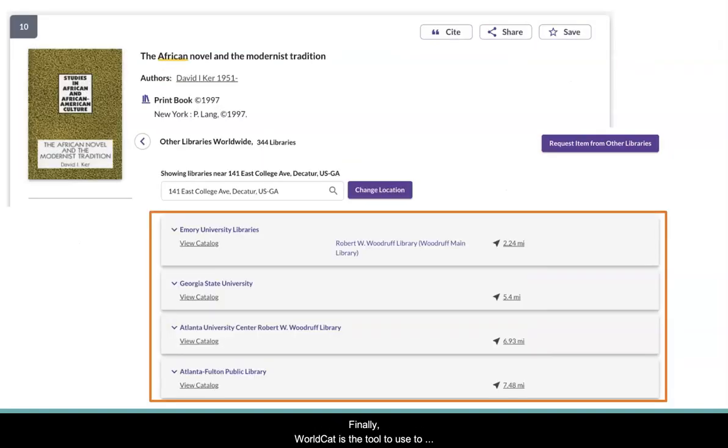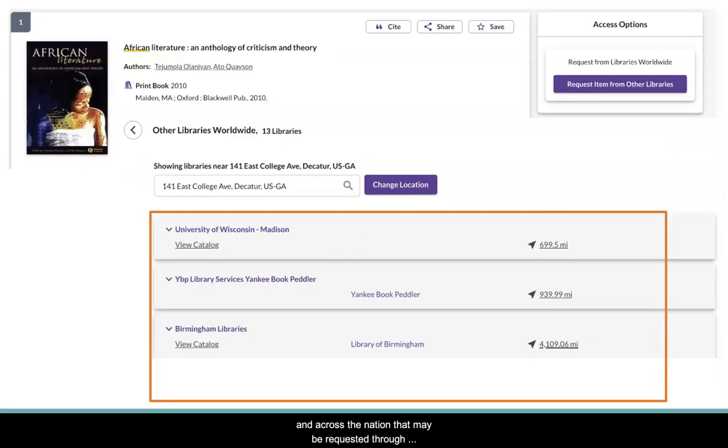Finally, WorldCat is the tool to discover books available at libraries locally and across the nation that may be requested through interlibrary loan for free. This means the item will be sent to McCain Library for the individual requesting the item to check it out.